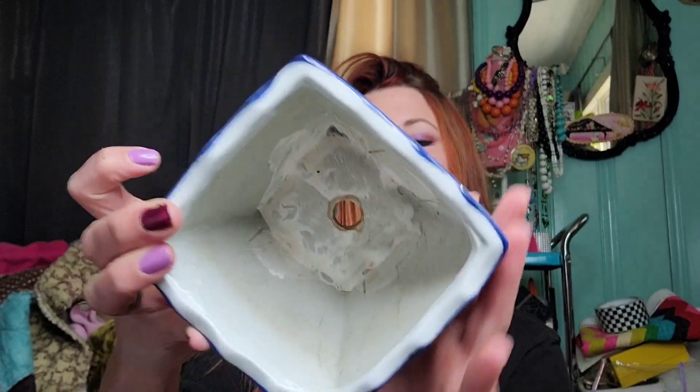Then I got some things I've gotten recently in the past week. I don't really remember what order I got these. One thing I got was a really cute planter. I think I paid $3.99.